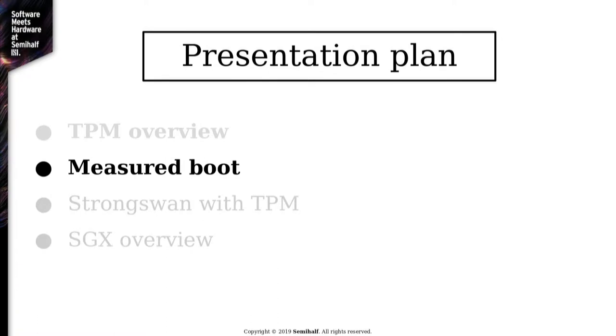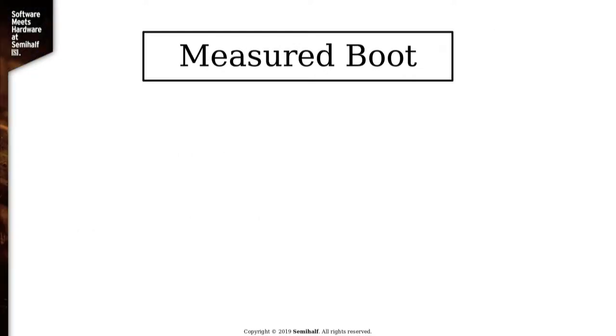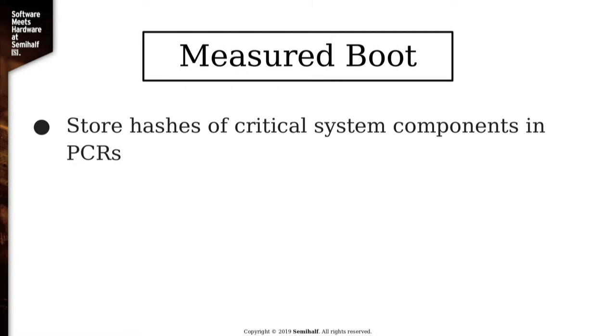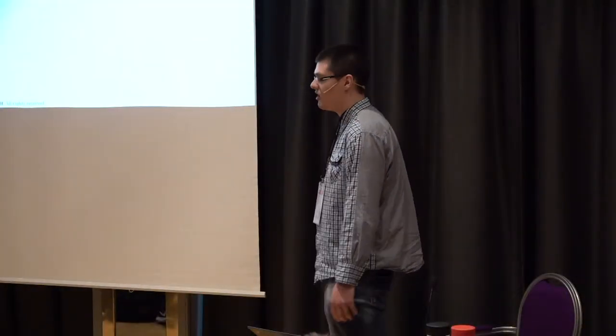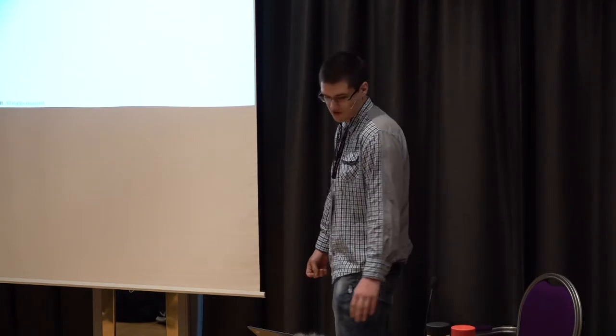Now let's go to the second part: measured boot, a practical use case of TPM. Every time you load a critical part of your system, that image is hashed and stored in something called a PCR, a platform control register. PCRs can only be read or extended — that's the basic thing. They all have to be zeroed during reboot. The extend operation works as follows: you take the current value of the PCR and do incremental hashing by concatenating the hash of the image and then hashing that.